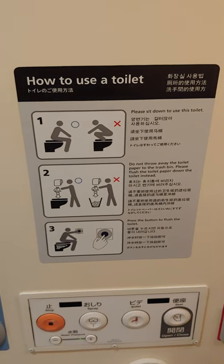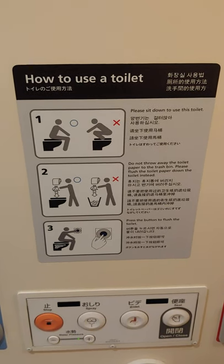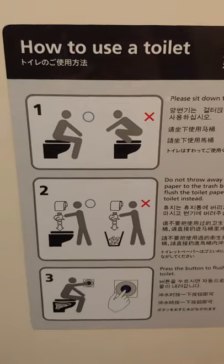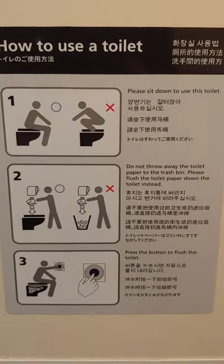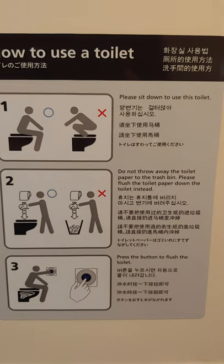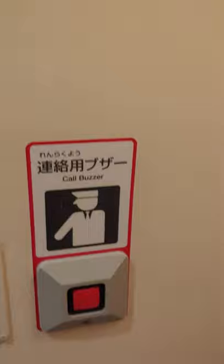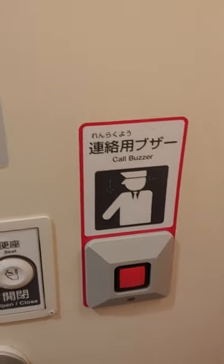This is the toilet in one of the Shinkansen. In case you don't know how to use it correctly, here is how you should use the toilet. If you're having trouble, there's a call button.